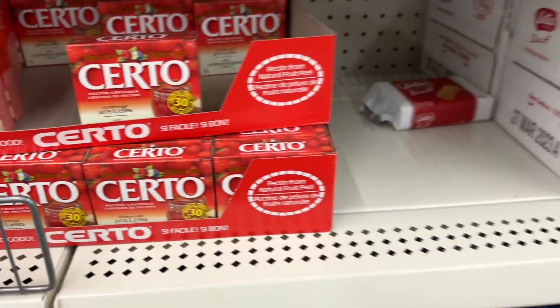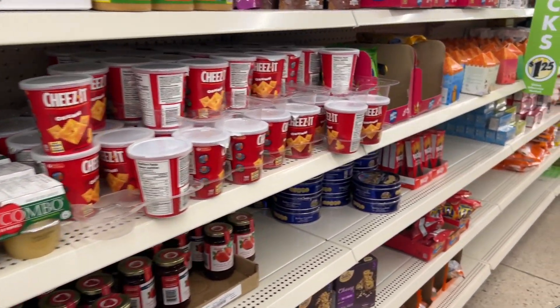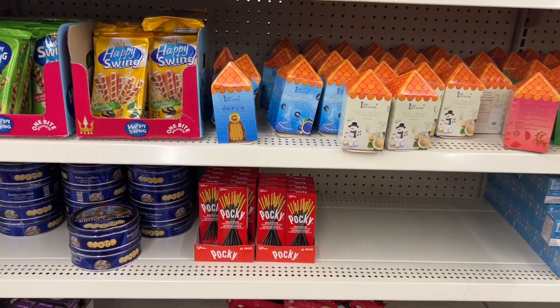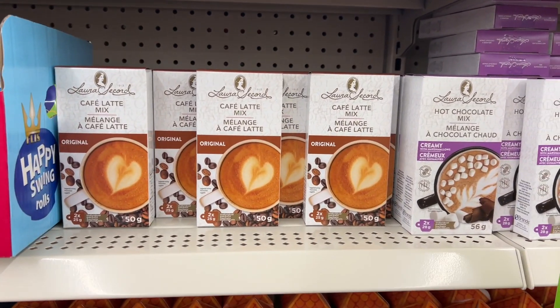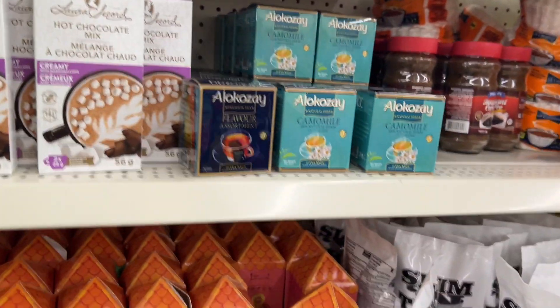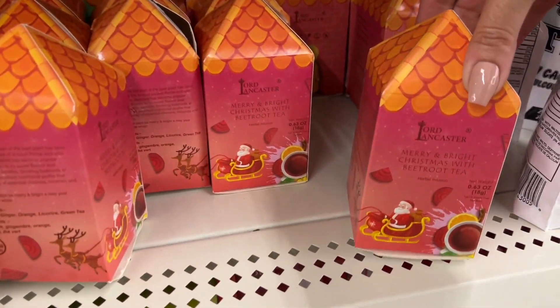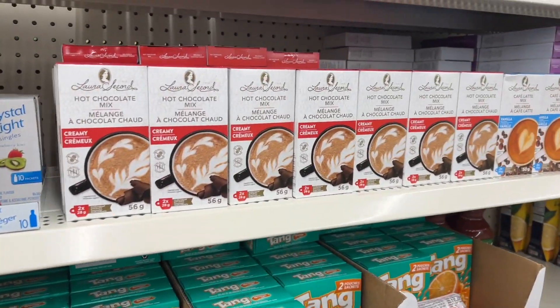I know many of you are canning this time of year, so here are some things in the snack and food aisle for canning needs, and there's the tea. The Happy Swings Laura Secord products are great paired with a gift card — they have little hot chocolate packets. These are new this year: little tea packs that just have tea bags in them.